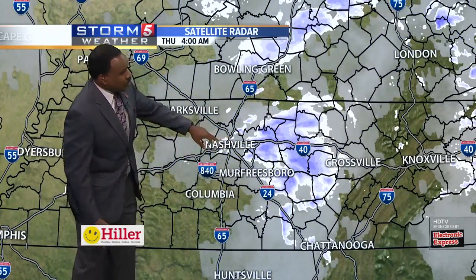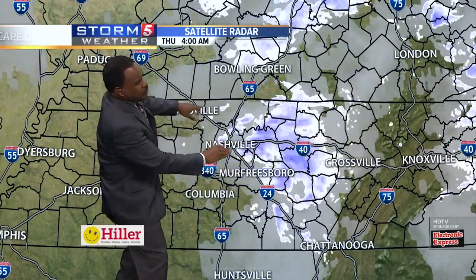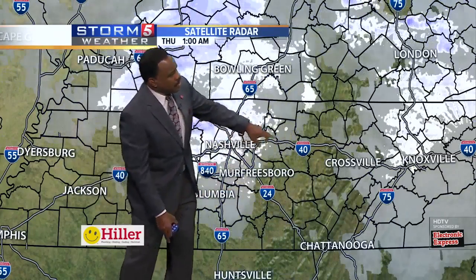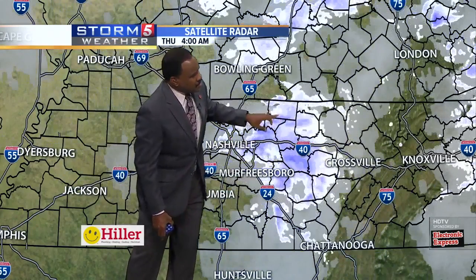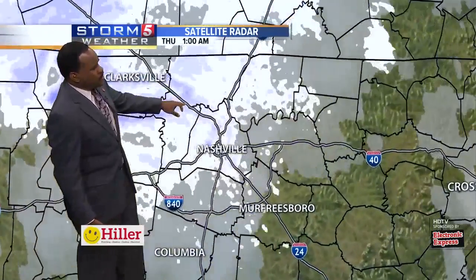No issues with roadways out there. Some of this is now moving through parts of the Wilson County area. You can see this is moving east and southeast — Cookville, Putnam County, Jackson County, some of this pushing your way. McMinnville, Van Buren County, you're seeing a little bit of this as well.